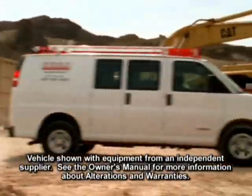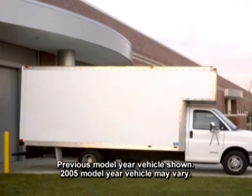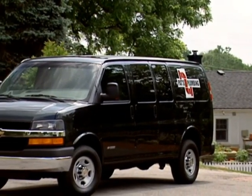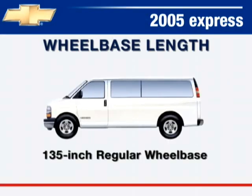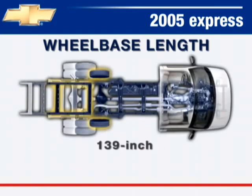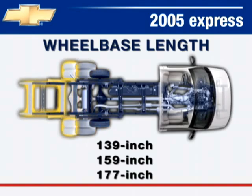Express is available as a cargo van, passenger van, luxury van, and as a cutaway van for RV and commercial applications. Customers may choose from the 1500 series for individual needs or the 2500 and 3500 series when demands are larger. Express is available as a 135-inch regular wheelbase model, a 155-inch extended wheelbase model, and as a commercial and cutaway van in 139, 159, and 177-inch wheelbase lengths.